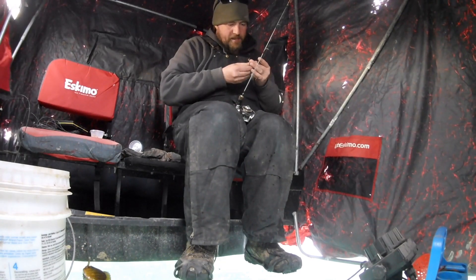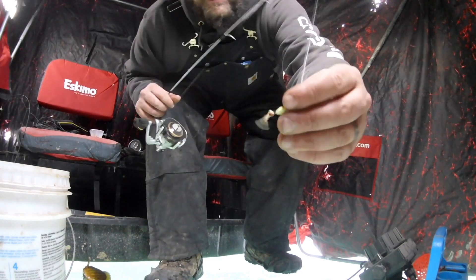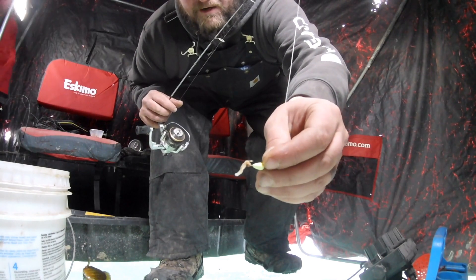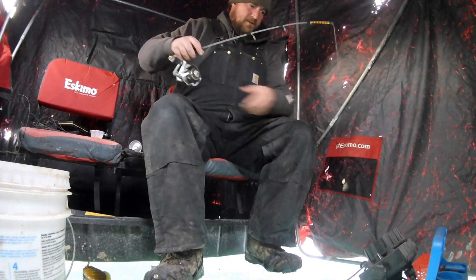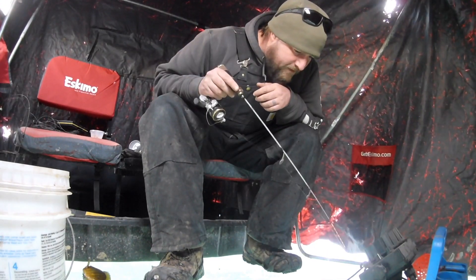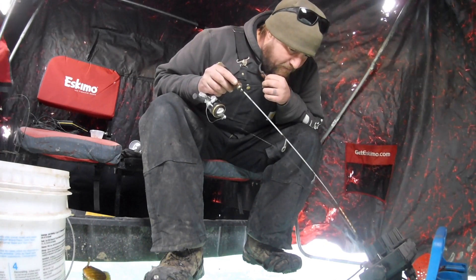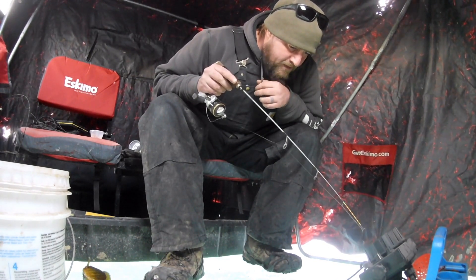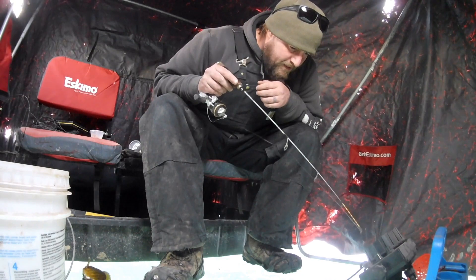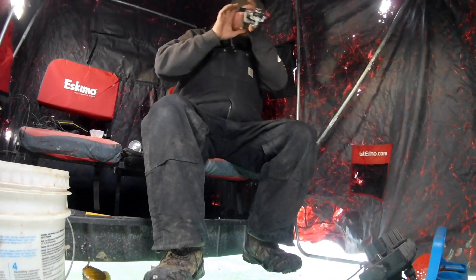I put on a white jig - kind of a white glow jig - just so I could see it a little bit better, to see if I could sight fish or not, and so far so good. I'm the only one out here. God, they're loaded down there. I think we can get a big one - there's got to be a big one in here. All these seven inchers - I got like three fish down on my bait. I can't really see them but I can see them on the Vexilar. There we go - another one, they're all about the same size.